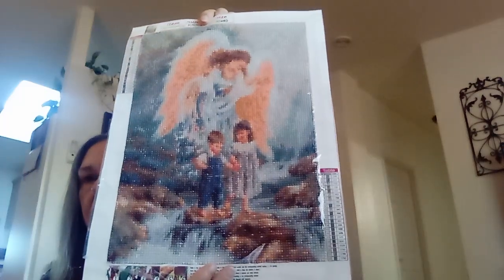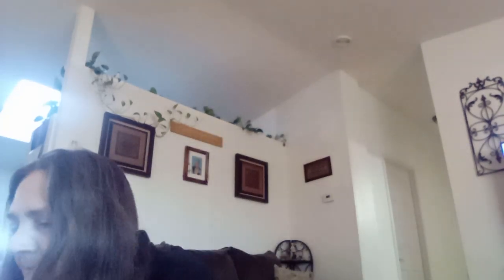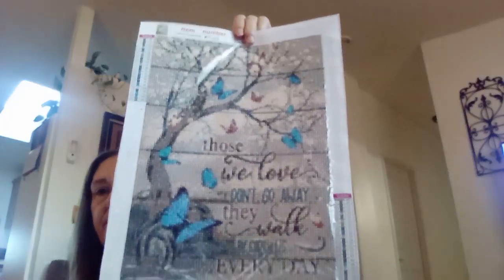This one has kind of an angel mother watching over two children — that one was pretty fun to do. All of them were fun to do, I love doing them. This one has snow owls and the moon sitting on a tree stump. And this one is a butterfly one with a tree that says 'Those we love don't go away, they walk beside us every day.' This one was probably one of my favorites — it says 'They whispered to her, you cannot withstand the storm. She whispered back, I am the storm.'